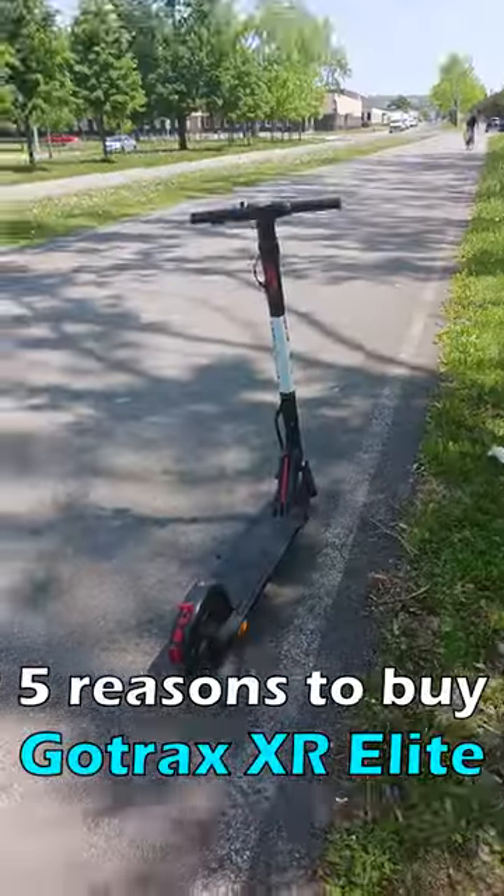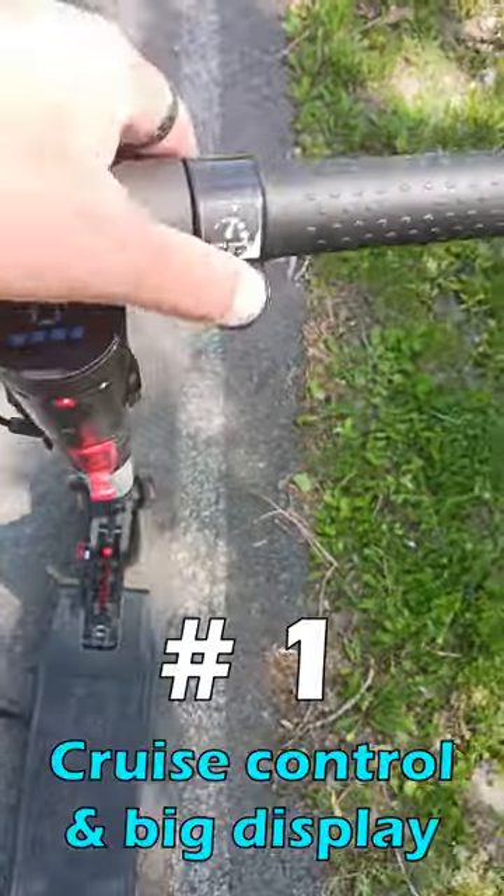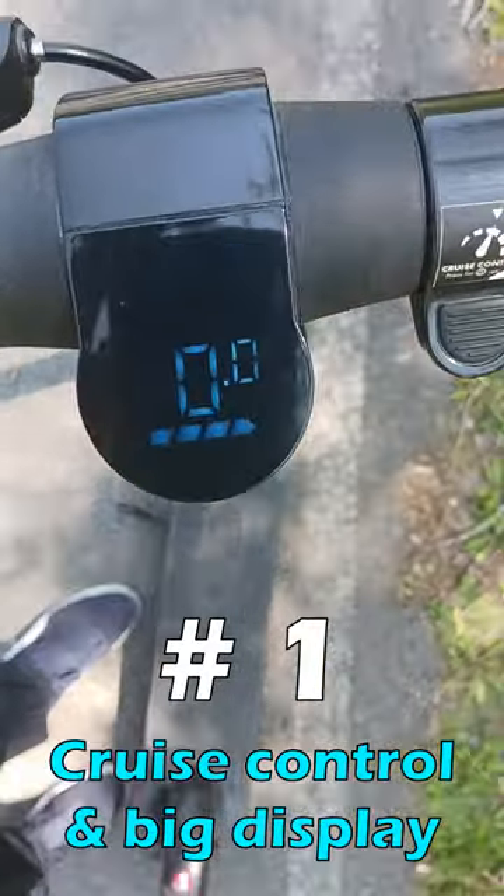5 Reasons Why the GoTrux XR Elite Electric Scooter is a Good Buy. Reason 1: It has a convenient cruise control for long trips, a big speedometer, and a battery meter.